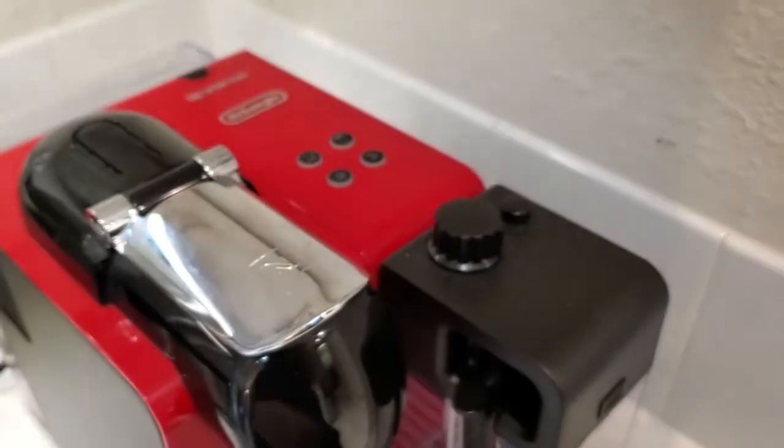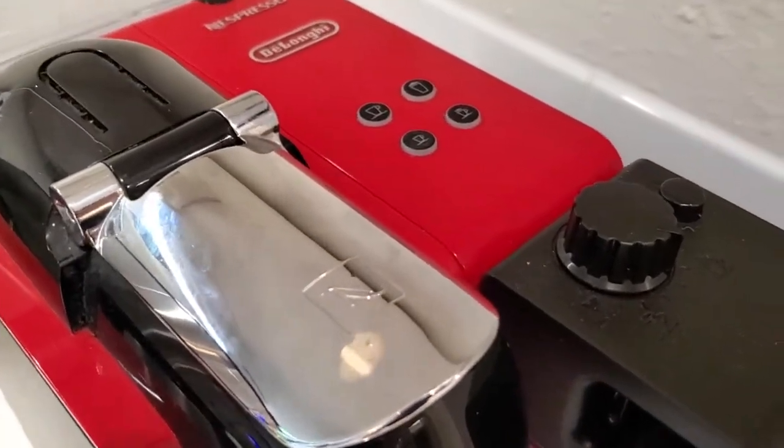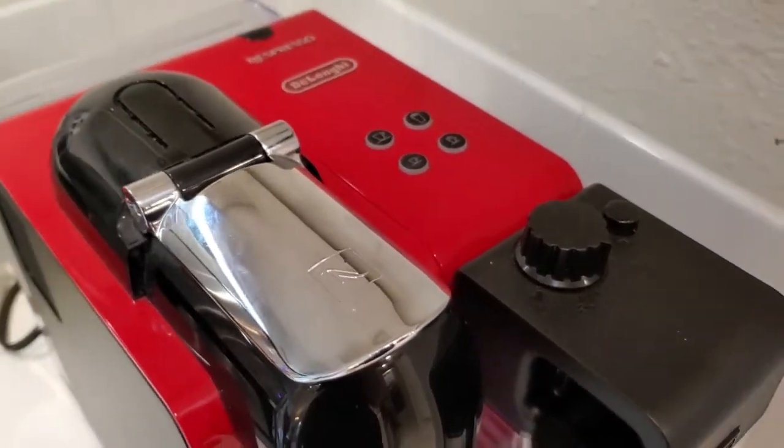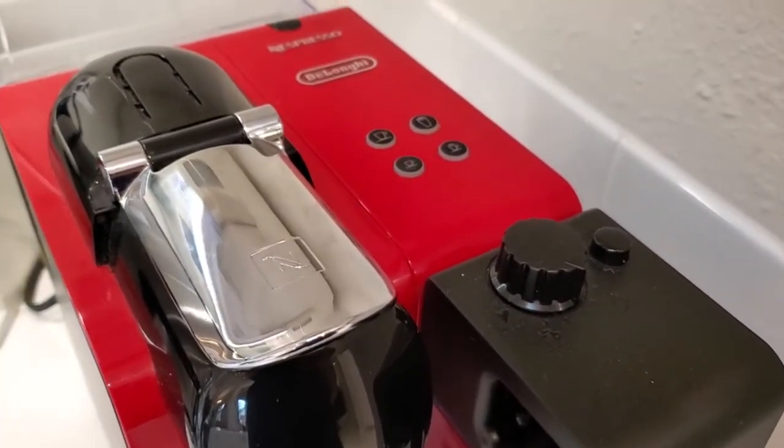I should also note that you can get decaf capsules. They don't have zero caffeine — they have about three milligrams or less. So almost all the caffeine has been removed from those decaf capsules, but you still get a tiny, tiny bit.